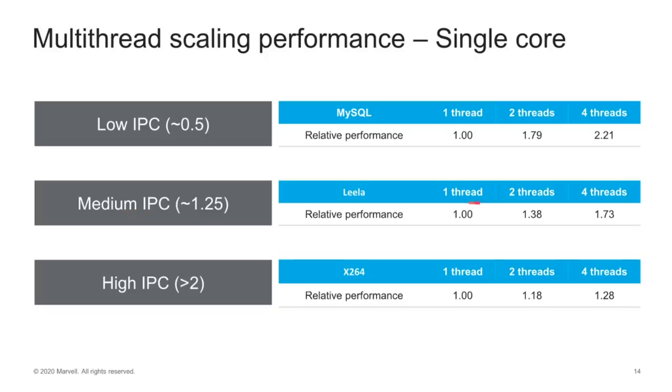With medium IPC, one thread is one, two threads gives 1.38, and four threads gives 1.73 — so four threads is roughly one and three-quarters cores. But if you're really hammering your processor — take X264 video encoding for example — two threads only gets you 1.08 and four threads is only 1.28. So for a workstation doing video encoding, all those threads won't really help. But if you're running a server with a website, lots of connections coming in, database lookups, memory lookups, and many concurrent transactions — having all those multiple threads can be very, very useful for overall performance.